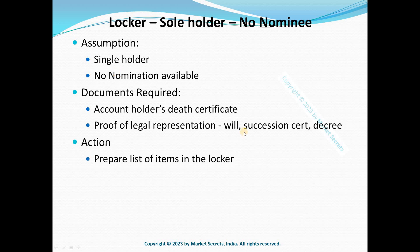Once you submit the claim, the bank will accompany you to the locker and prepare a list of items inside it. This is so that in case of any legal troubles in the future, the bank can refer to this list. Two bank officers will come with you and take note of all items in the locker.